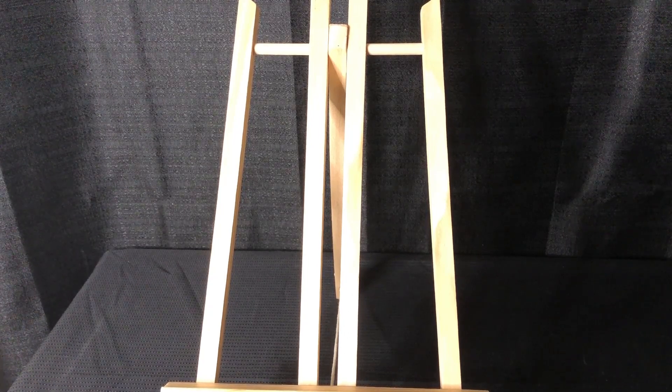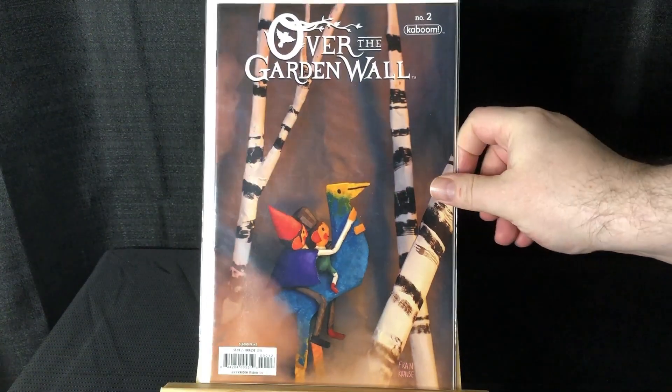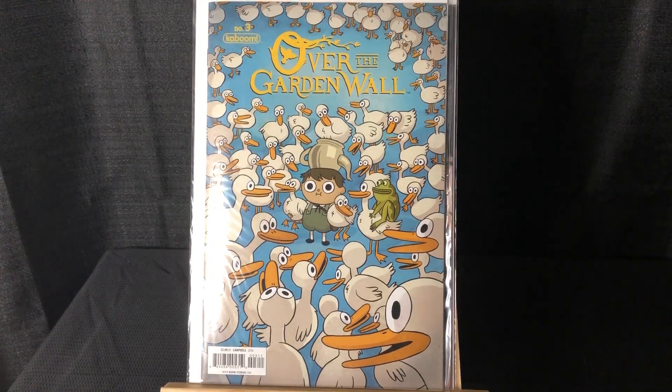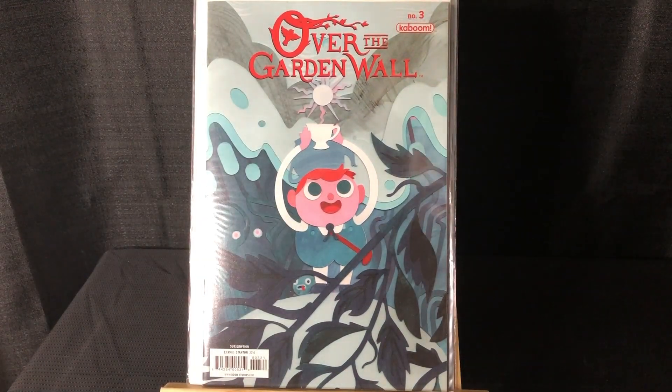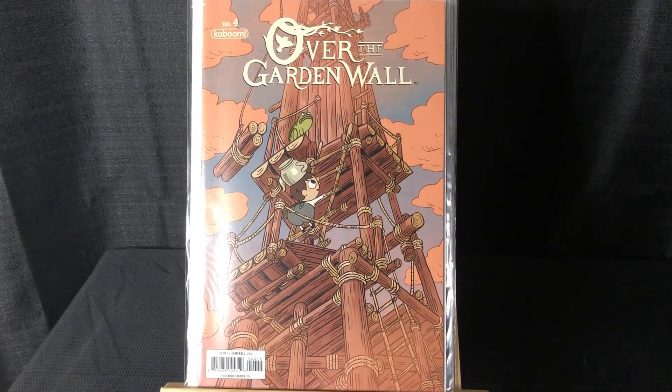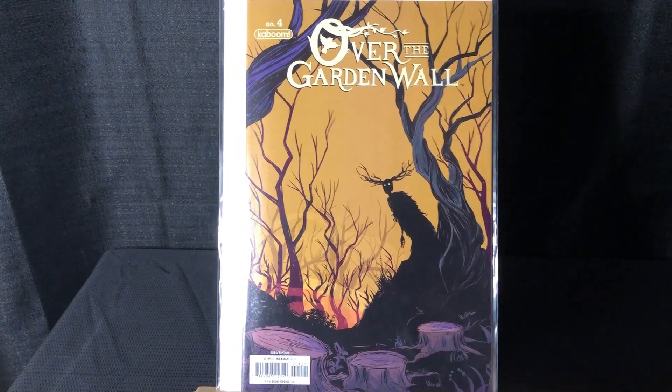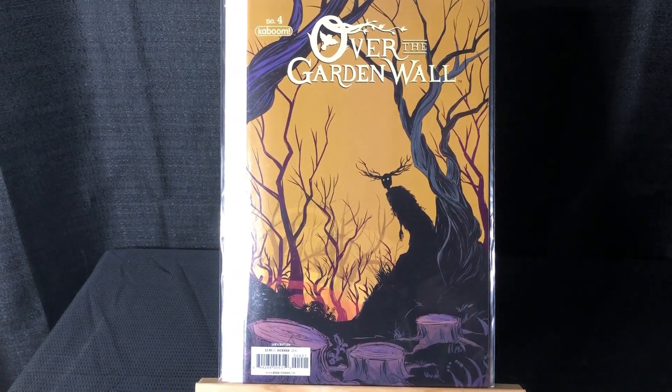These books have gotten hot recently — Over the Garden Wall. The show looks really cool, it's got Elijah Wood and I think Christopher Lloyd. I didn't find a number one, but all of these seem to be in demand — even later issues sell for around $10 to $20. I got the second printing of #2, number #3, a variant for #3, number #4, and a variant for #4.